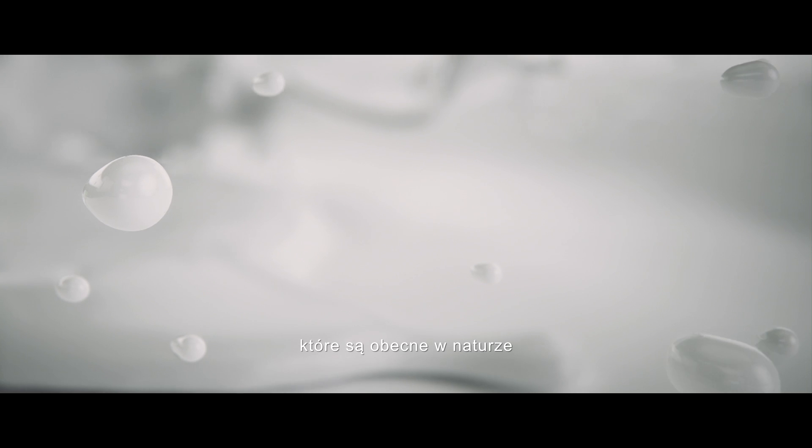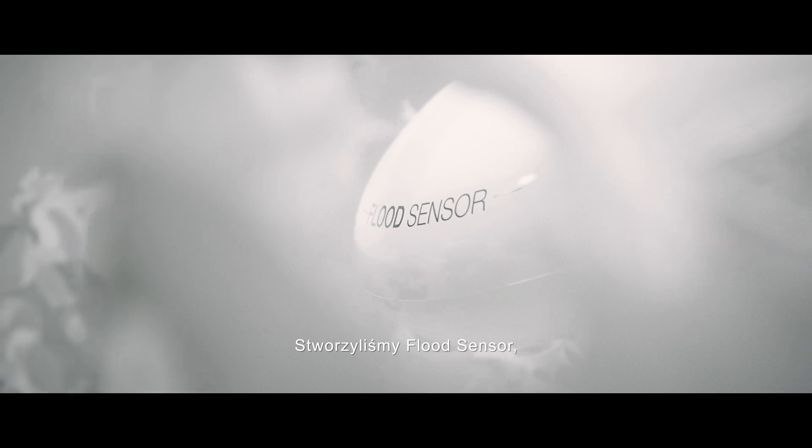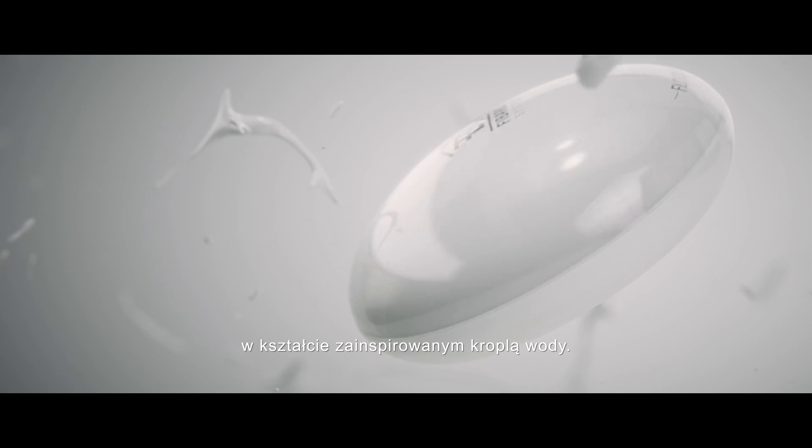It has been said that at FIBARO, we learn from the perfect forms that have been present in nature since the dawn of time. They're just waiting to be discovered. We created the flood sensor, binding technical perfection into a shape inspired by a water drop.